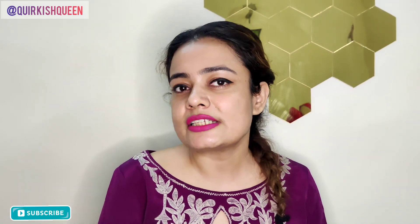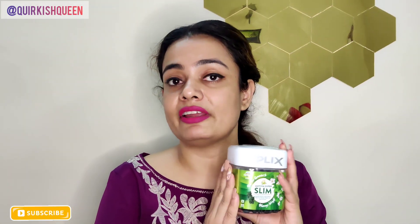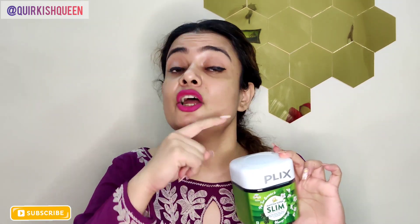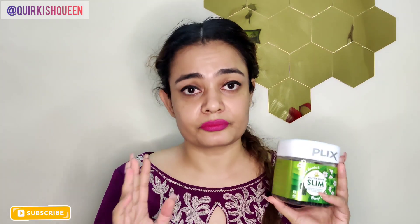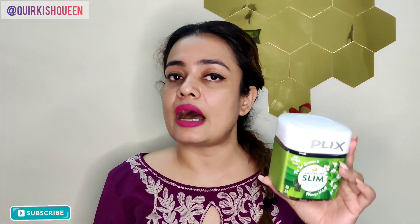So guys, this is my small review on Plix Matcha Super Slim Gummies and I am really loving it. I am going to order these gummies again for myself. I feel this review is helpful — I have all the links in the description box so that you can go and check out these gummies for yourself.